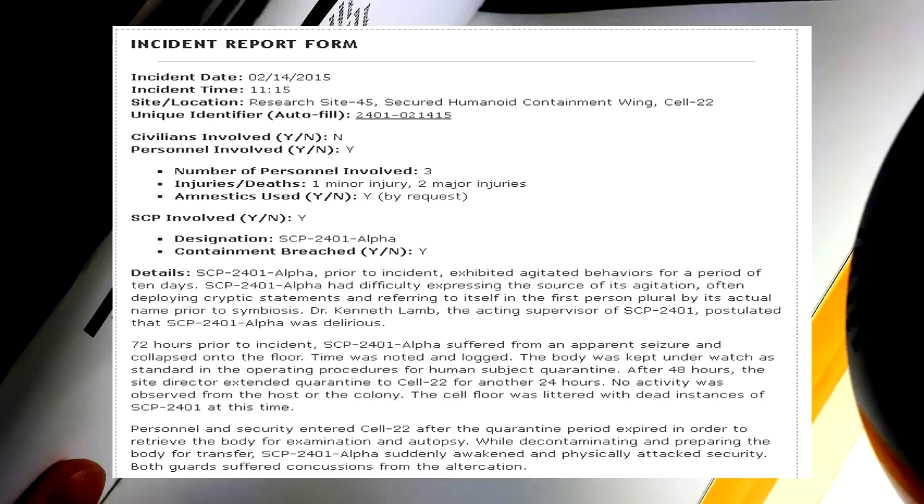Incident Report — Date: 02-14-2015, Time: 11:15, Research Site-45, Cell 22. SCP-2401-α, prior to the incident, exhibited agitated behaviors for a period of ten days. SCP-2401-α had difficulty expressing the source of its agitation, often deploying cryptic statements and referring to itself in the first-person plural by its actual name prior to symbiosis. Dr. Kenneth Lamb, the acting supervisor of SCP-2401, postulated that SCP-2401-α was delirious. Seventy-two hours prior to the incident, SCP-2401-α suffered from an apparent seizure and collapsed onto the floor. After 48 hours, the Site Director extended quarantine to Cell 22 for another 24 hours. No activity was observed from the host or the colony. The cell floor was littered with dead instances of SCP-2401.